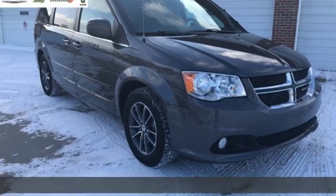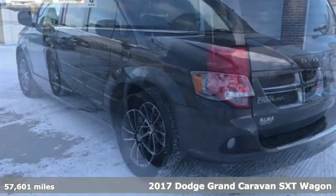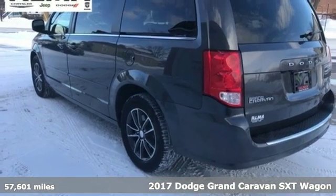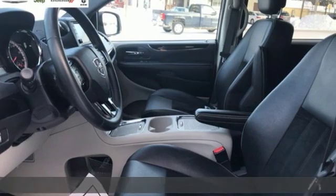Here's a 2017 Dodge Grand Caravan — versatile, smart, and full of surprises. This Grand Caravan is the perfect get-it-done machine for any family.